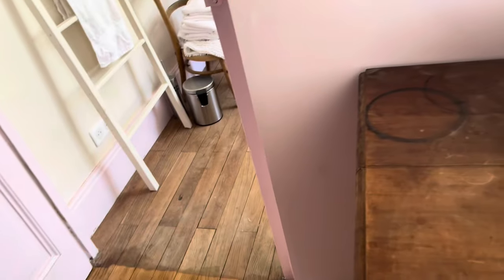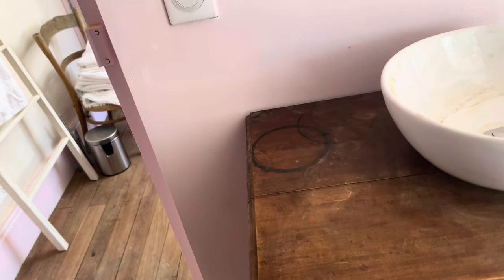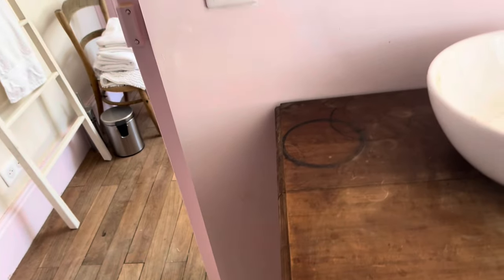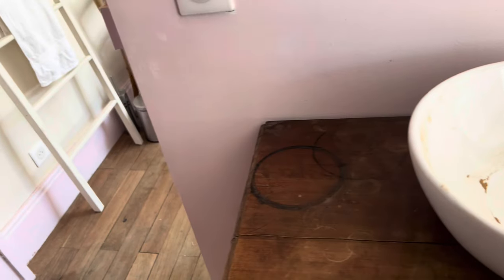I'm going to sand the top of this cabinet, which is in the bedroom I call the rose room. I'm going to prep it for varnishing because it's got marks on it — I'll sand it now and then wash it off.